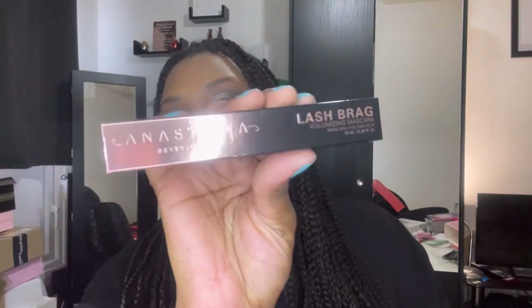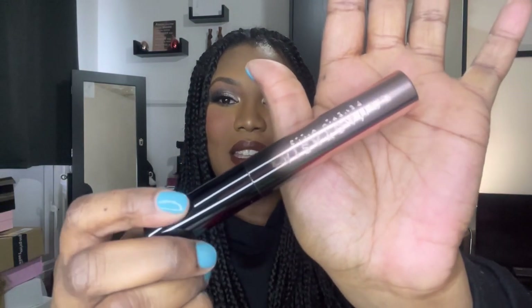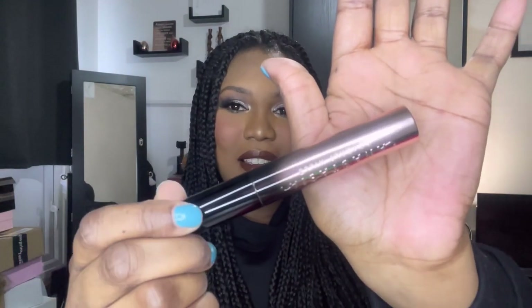Next up is an exciting one — we have the Anastasia Beverly Hills Lash Brag mascara, and this is the full size. I had this in a mini before, but full size — that looks absolutely stunning. Yes! I'm happy about this. Next up we have the Made by Mitchell blush in Peach Sugar.